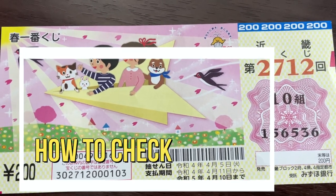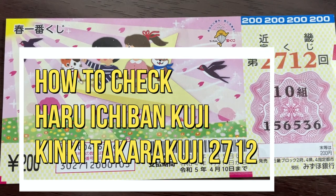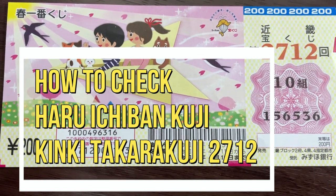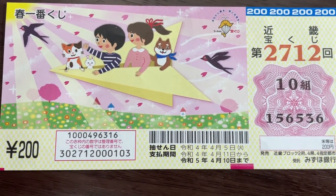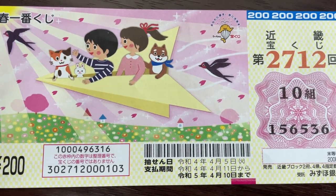Hello, my lottery friends! It's James. It's time to check Haru Ichiban Kuji, Kinki Takarakuji, for drawing 2712. The drawing date was on April 5th, 2022. Let's head over to Mizuho Bank's lottery page.